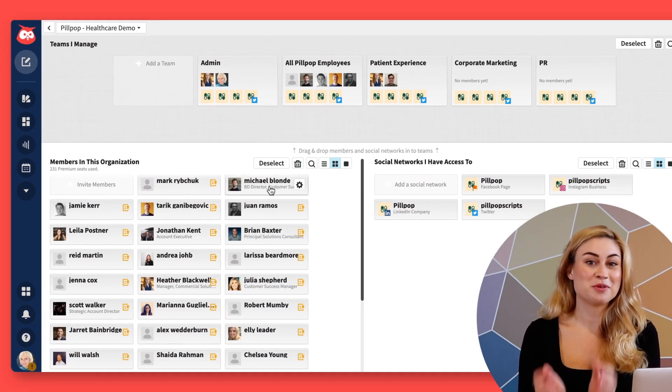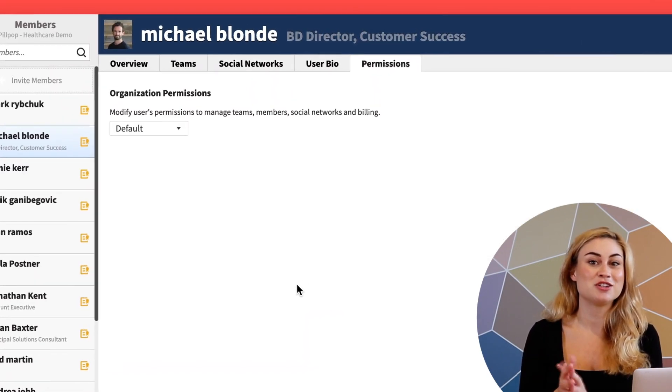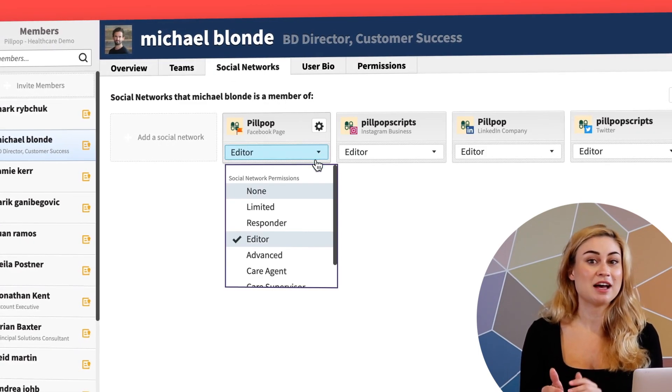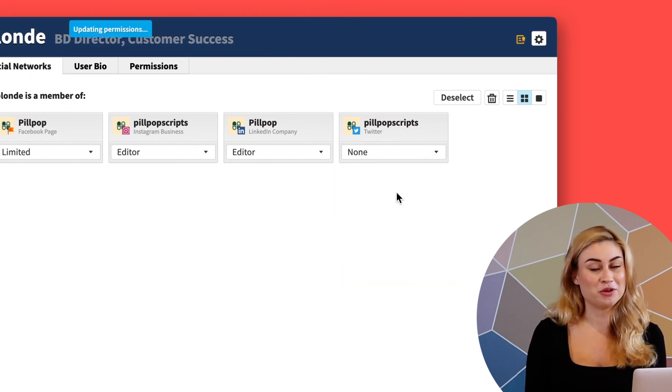Speaking of my team, with Hootsuite it's easy to give each person the levels of permission they need to do their job efficiently. I'm a super admin, so I can click on anyone's profile and see which accounts they have access to, adjust what they're allowed to do, and add or remove access.